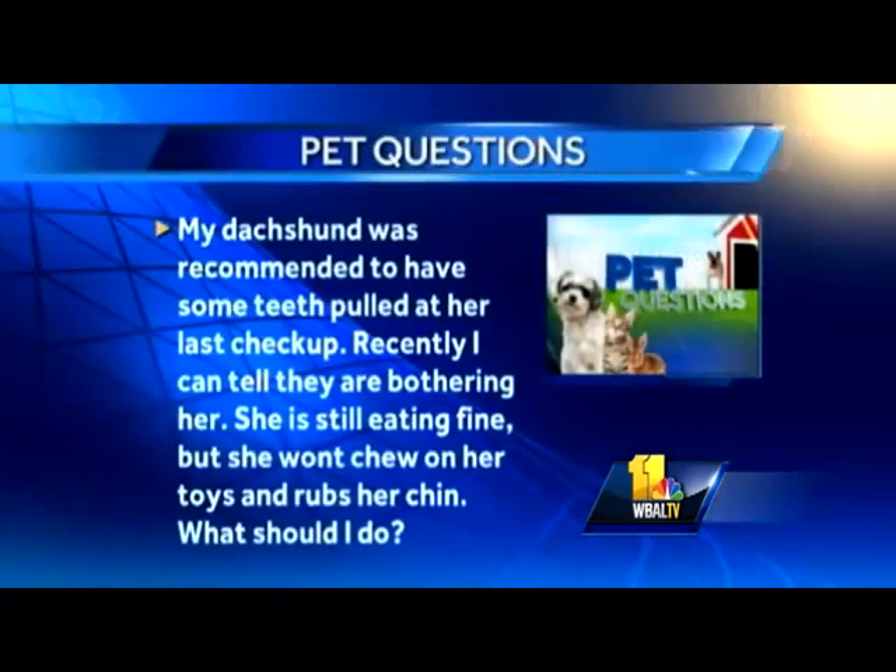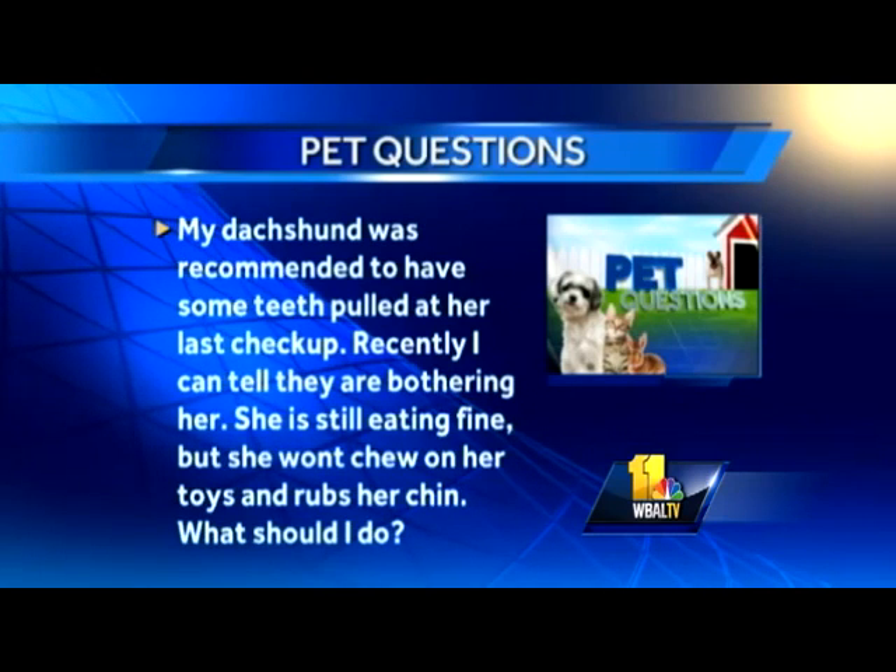My dachshund was recommended to have some teeth pulled at her last checkup. I can tell they're bothering her. She's still eating fine, but she won't chew on her toys and she rubs her chin. Well, of course she won't chew on her toys — her teeth hurt. Just get the teeth pulled. It's really simple to pull a dog's teeth. You go in in the morning and take your dog home in the afternoon, and your dog will feel so much better. One of the most common causes of secondary heart disease is the tartar from the teeth — the infection from the gums causes valvular endocarditis. So go get your dog's teeth cleaned immediately. We humans have the same tooth-heart connection.